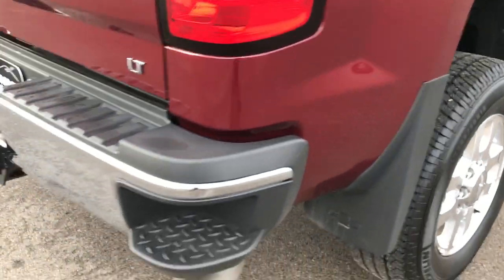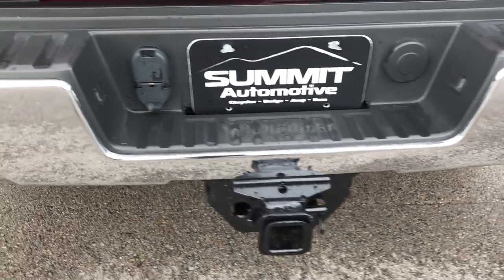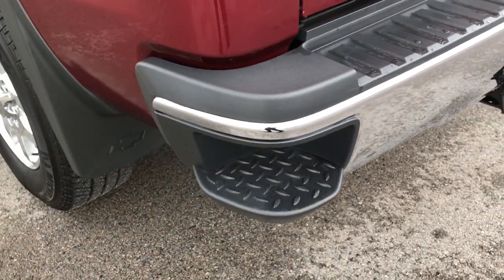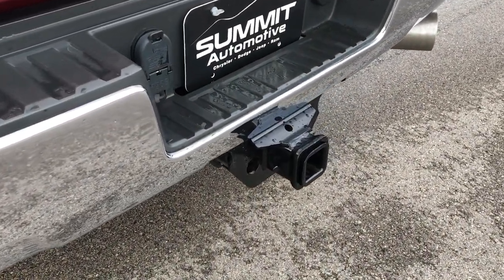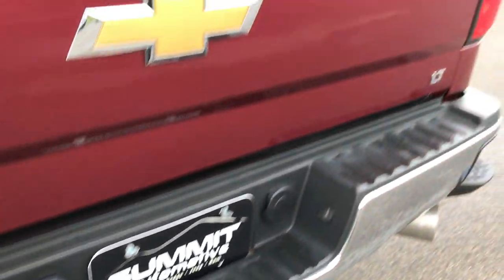It has the rear bumper steps. The rear bumper itself is in excellent condition — didn't see any dents or dings. It has the full towing package, which includes the receiver hitch wiring and transmission cooler, with 4-pin and 7-pin wiring.